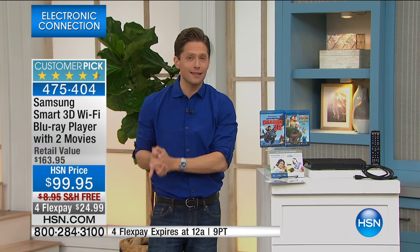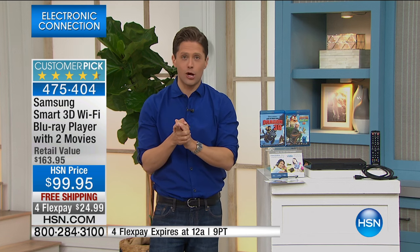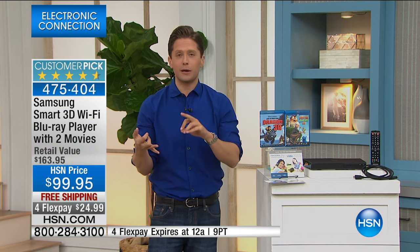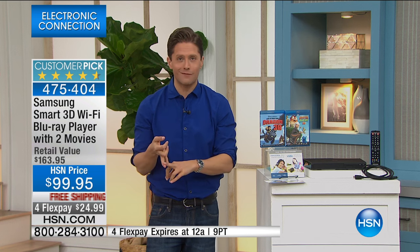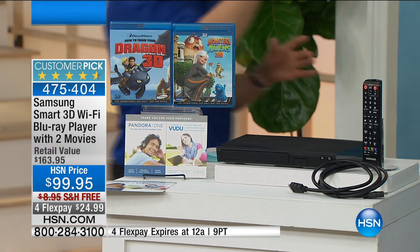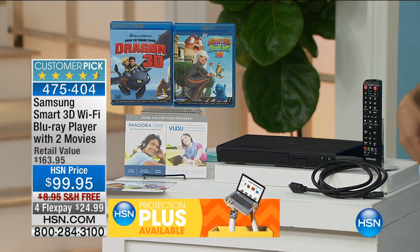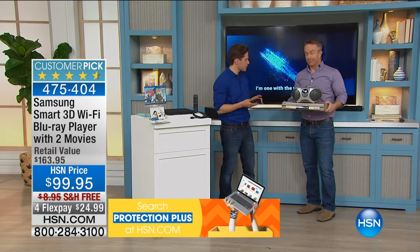Today it's on special FlexPay — it is less than a dollar a day for today only for you to take home this model with the included Blu-rays and the free streaming credits. When I start to look at the price and what we're offering, a lot of you talk about smart streamers, whether it's the Apple streamer or the Roku streamer. It's a great product, but where are those discs?